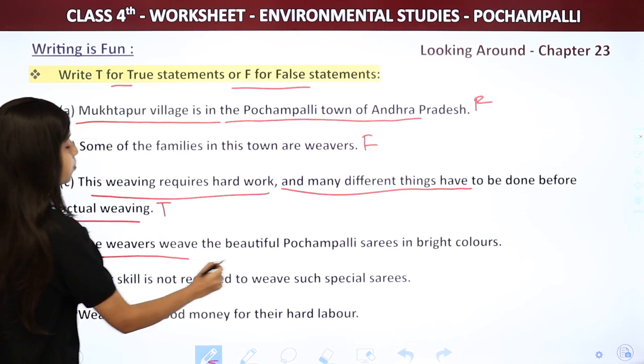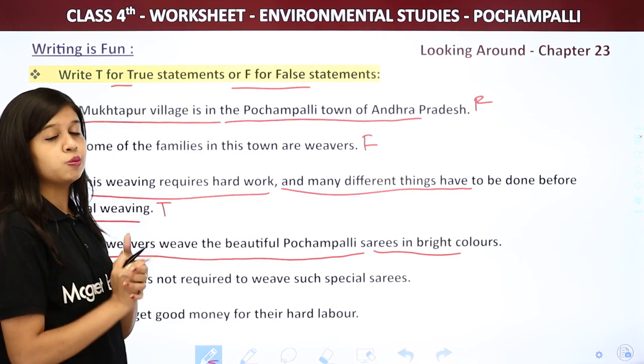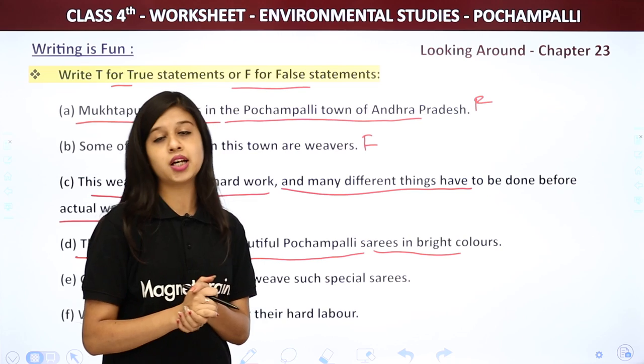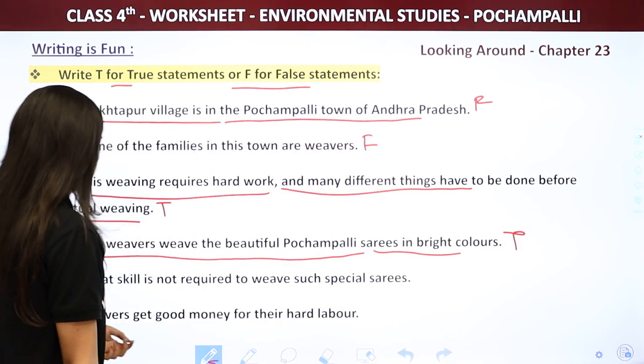Next: The weaver weaves the beautiful Pochampali saris in bright colors. The weavers do make beautiful Pochampali saris, so this is true. We write T for true.